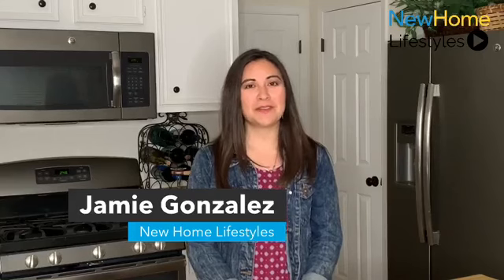Hi, I'm Jamie and welcome to New Home Lifestyles, showcasing the best of new home design from around the country. Today we're with Beezer Homes in Sacramento, California at the Edgeview of the Cove community. Let's get started.